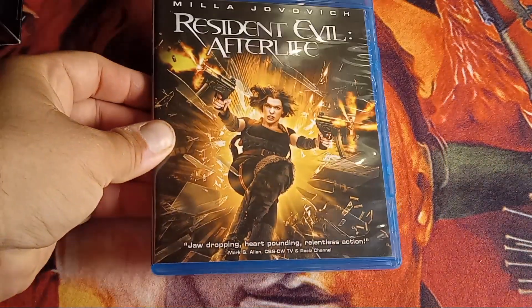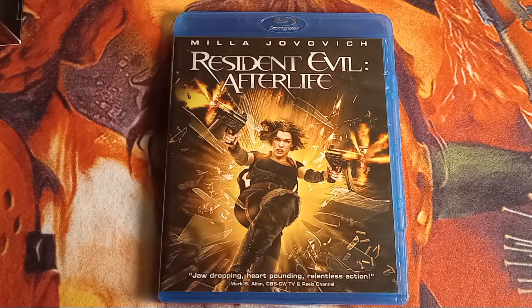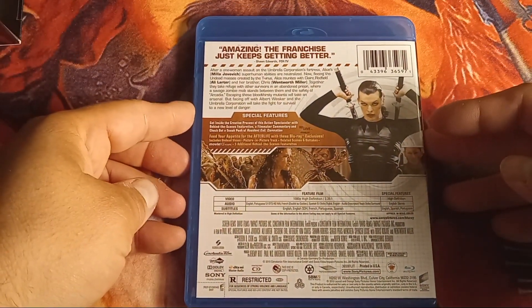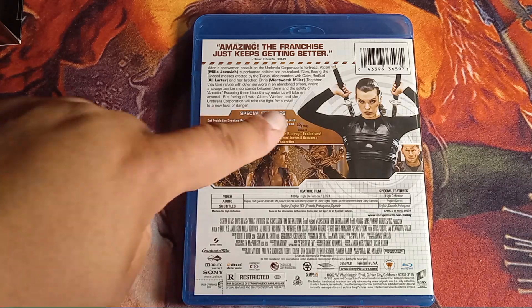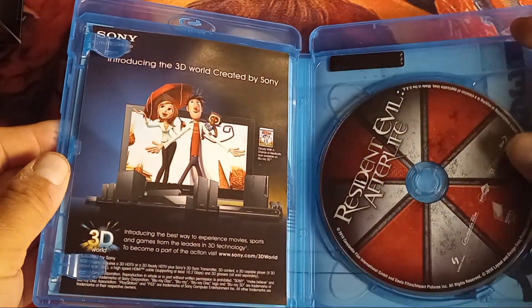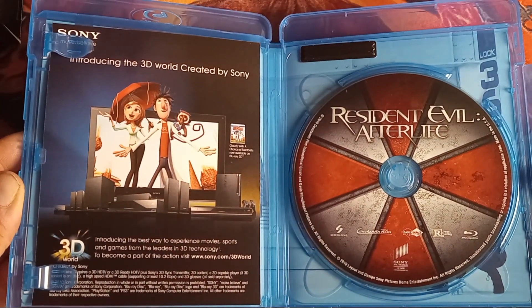Here we have the fourth film, Resident Evil: Afterlife. I think this movie is kind of a mess, but there are some good moments. With all the Alices and the clone stuff, it just gets kind of messy, and they also mix in Las Plagas in this movie. There's a lot of action. I do like the disc art with the Umbrella image for Afterlife.